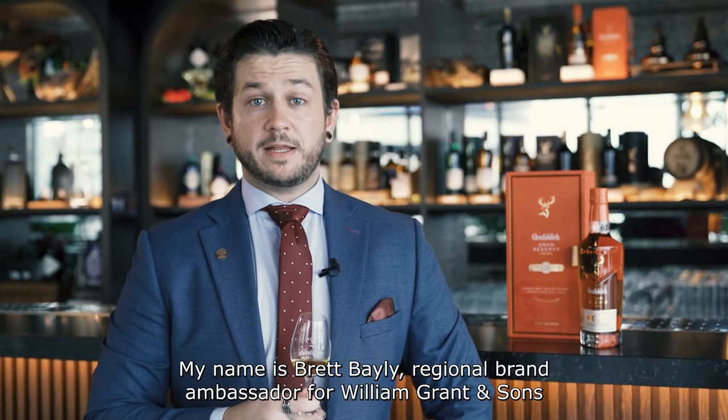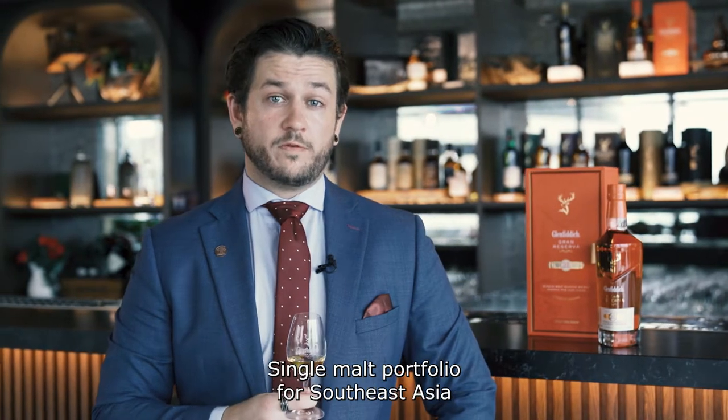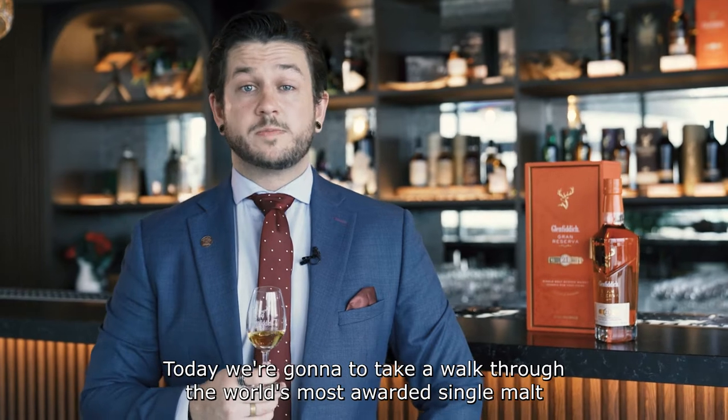Hi there, my name is Brett Bailey, Regional Brand Ambassador for William Grant & Sons Single Malt Portfolio for Southeast Asia. Today we're going to take a walk through the world's most awarded single malt Scotch whiskey, Glenfiddich.